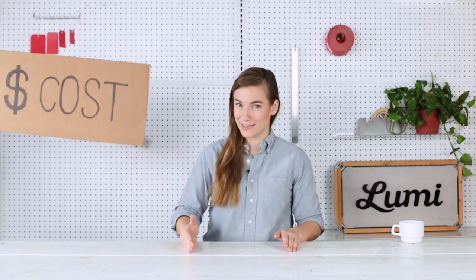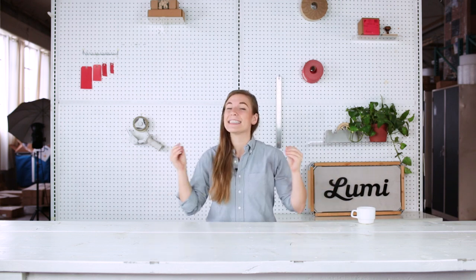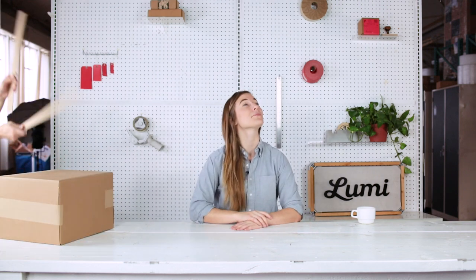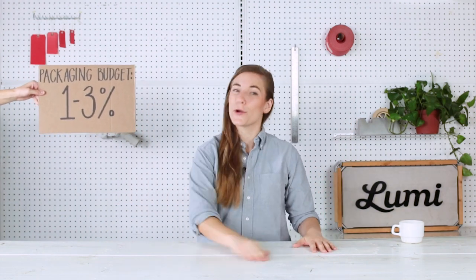Let's kick things off with cost. In 2012, I hit the shipping big time with my second Kickstarter campaign, where we ended up having to ship out over 2,000 rewards. To be honest, I had actually no idea how much of my money to set aside for packaging. The correct answer is you should set aside between 1 and 3% of your total funds or total revenue for your packaging budget.